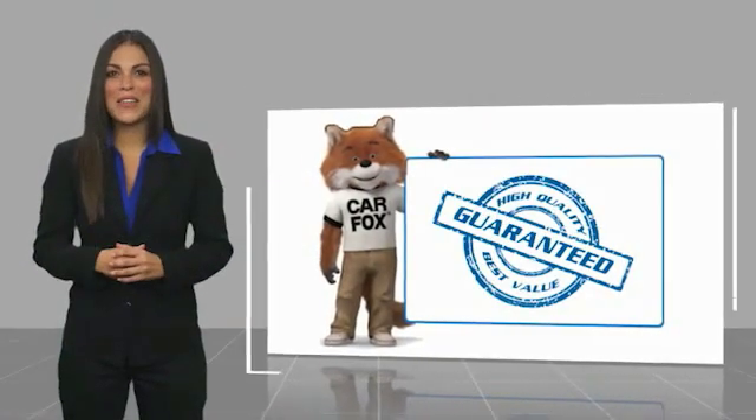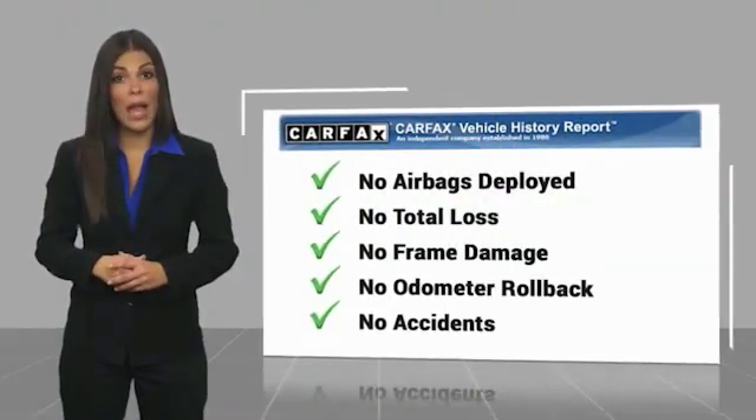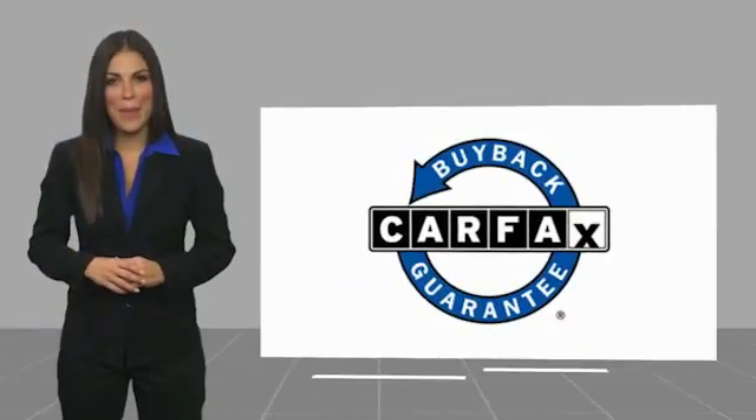Here's another high-quality vehicle with a Carfax vehicle history report. Be sure to find a complimentary copy of this report online, or contact the dealership. This vehicle qualifies for the Carfax buy-back guarantee.